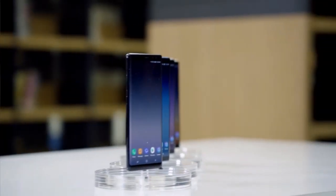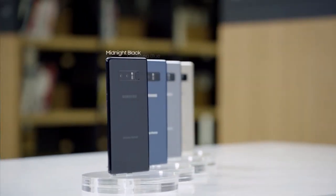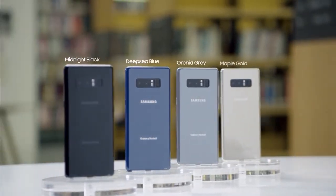The Samsung Galaxy Note 8 is available in four colors: Midnight Black, Deep Sea Blue, Orchid Gray, and Maple Gold.